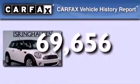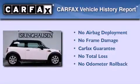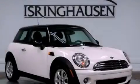Not to mention that this Mini qualifies for the Carfax buyback guarantee. Please call today to reserve this vehicle for a test drive.